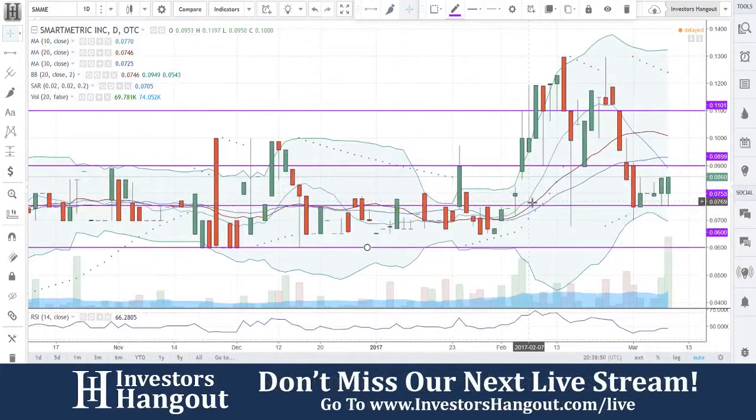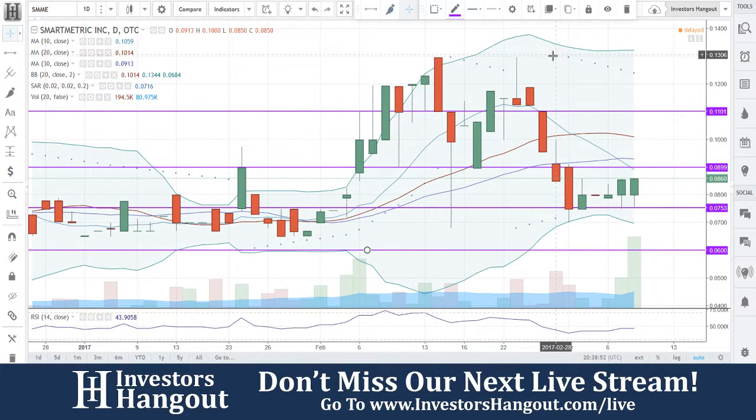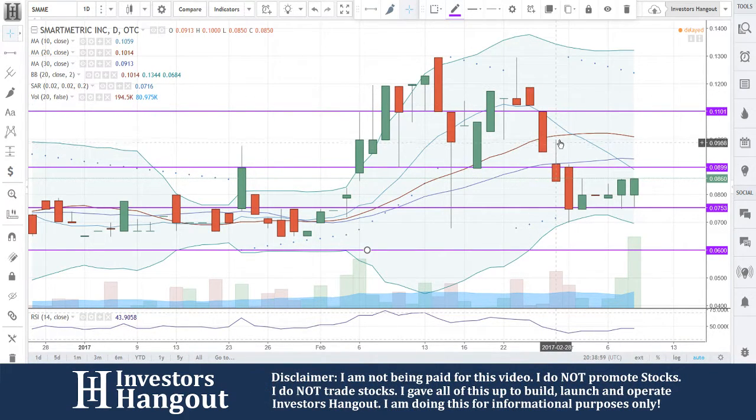We're going to take a look at the chart here. Currently trading at 0.753, a big sell-off here — bringing it from 12 cents all the way down to 7 cents, just giving it all back, and stabilizing right here at that support level of 0.753.